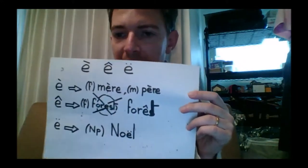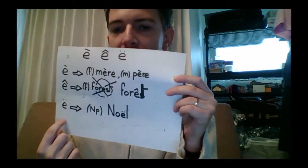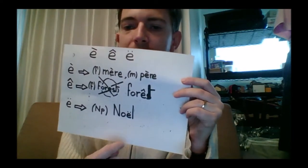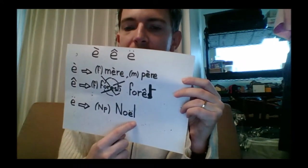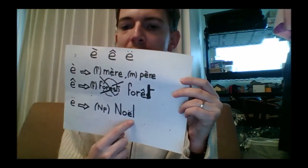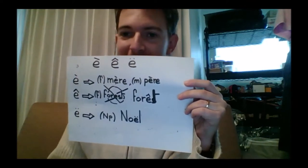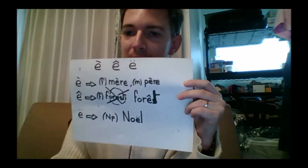For Ë tréma: the word Noël — you see the E is pronounced independently from the O. Noël means Christmas.